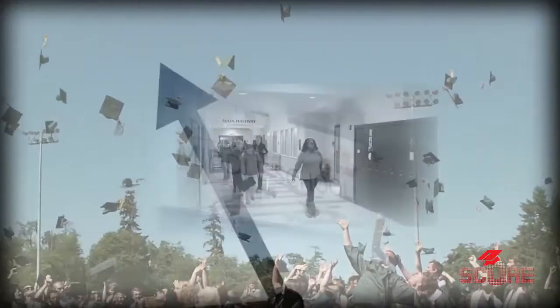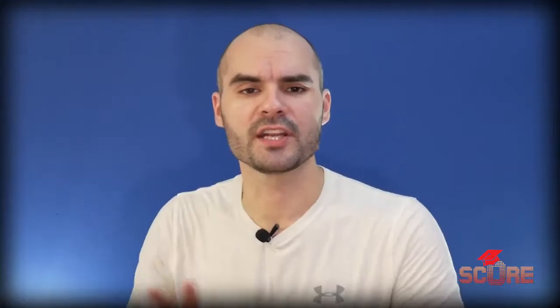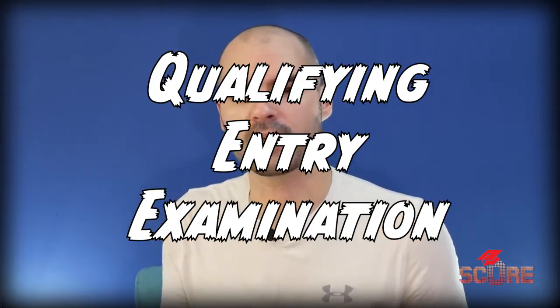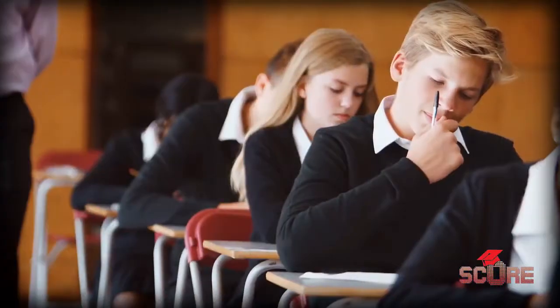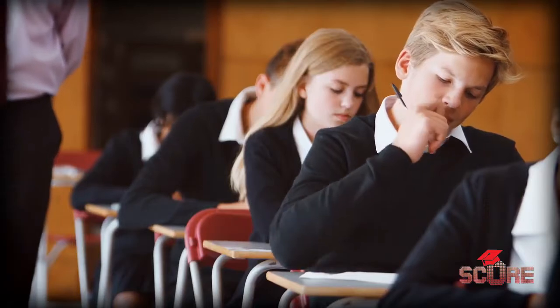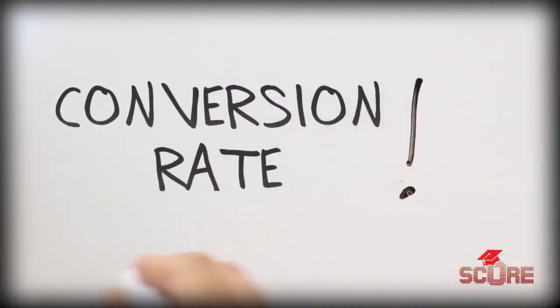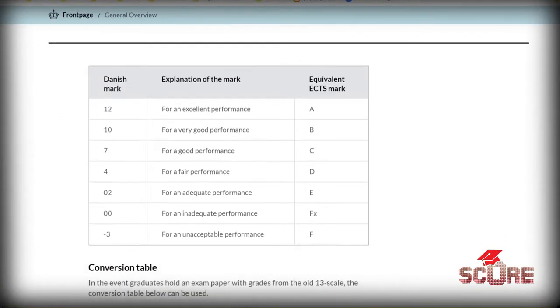How do you get admitted to a Danish university? On a lot of Danish websites I kept running into this term 'qualifying entry examination.' This entry examination refers to the final exams of various high school systems like the IB final exams or the baccalaureate exams from countries like Germany, Spain, or Italy. Denmark uses those grades to convert them into the Danish scale and then uses those numbers to determine who is eligible for admission.